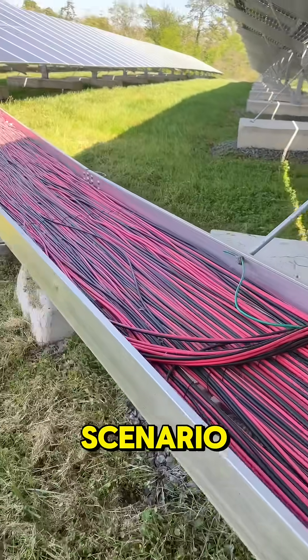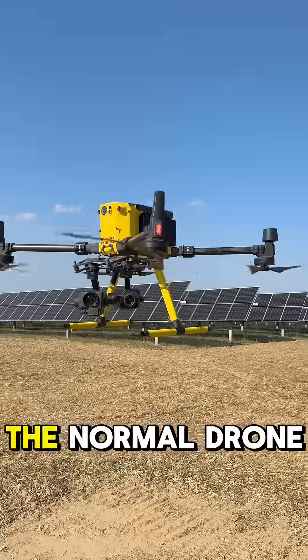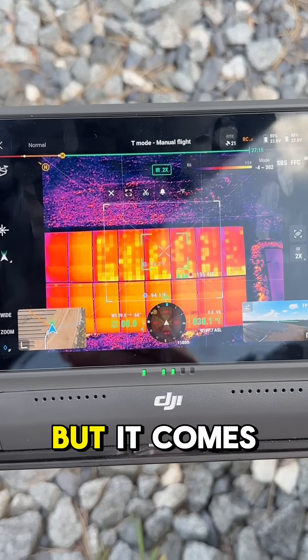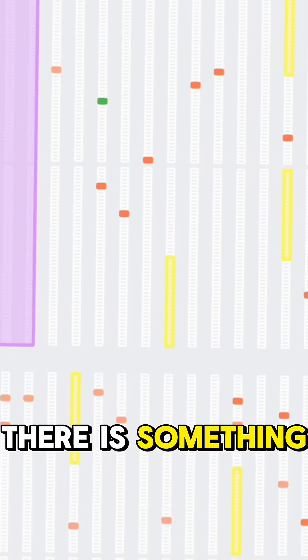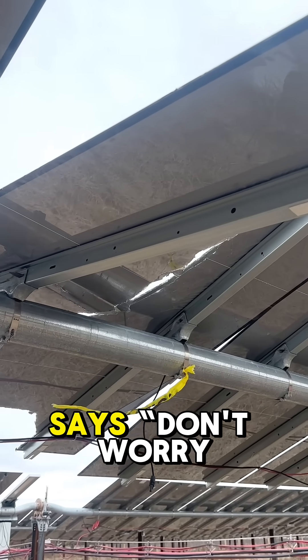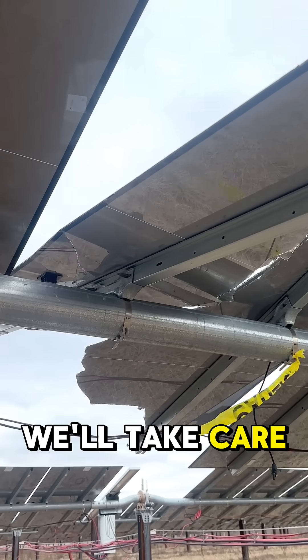Now let me give you a scenario. As part of commissioning, you do the normal drone thermal inspection, which is great, but it comes back showing that there is something like 1,589 anomalies. The EPC then says, don't worry, we'll take care of it.